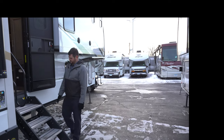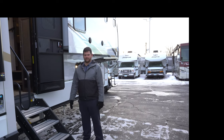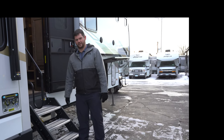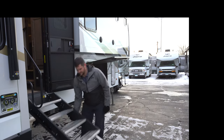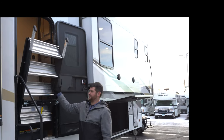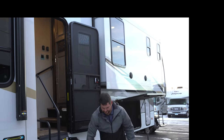Moving right along — the Lippert solid step system. Most people shopping for RVs are familiar with this. It's a four solid step system, so you're not going to rock the whole rig going in and out, and they fold in nice and easy. On the Alliance they actually added a gas strut, as you can see, so it's nice and light — you're not fighting it.